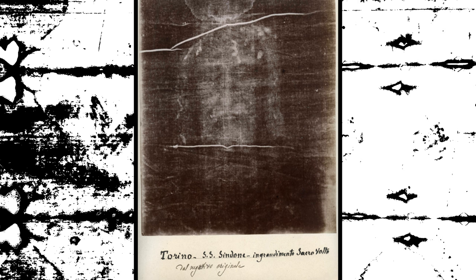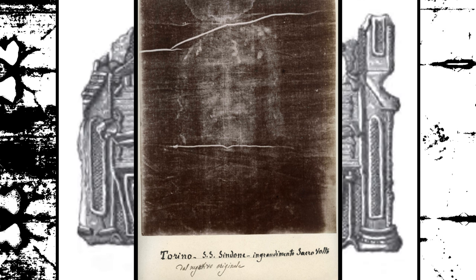In 1988, radiocarbon dating tests were conducted on samples taken from the Shroud. These tests indicated that the Shroud dates back to the Middle Ages, specifically between the years 1260 and 1390. However, these results have been subject to controversy and criticism due to possible contamination and limitations of the technique used.